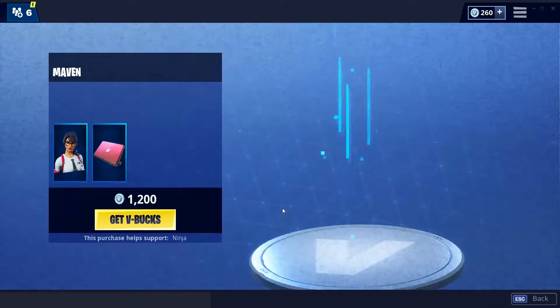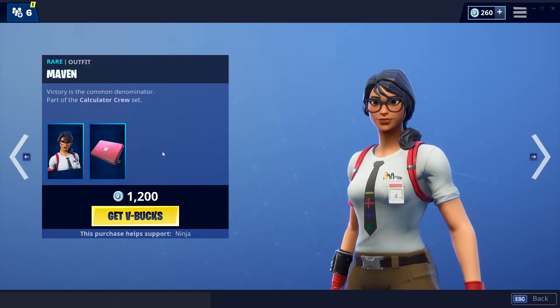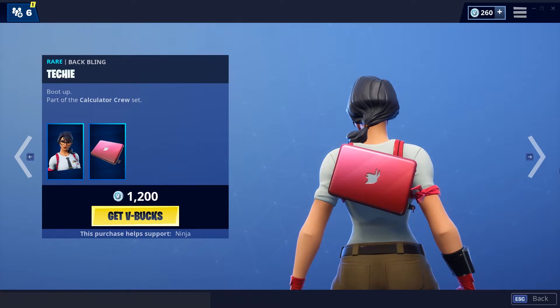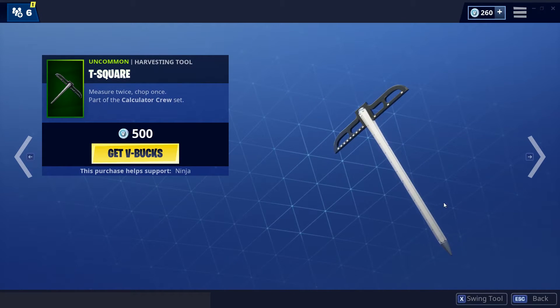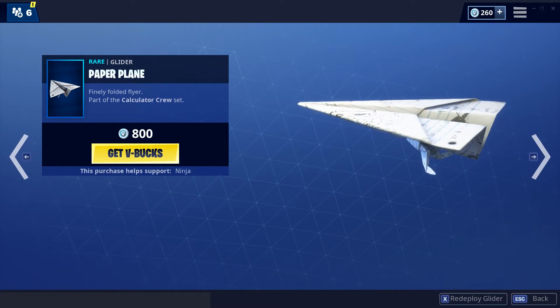We have the Maven skin back once again — decent skin in my opinion, the Techie back looking pretty fire as well. We have the T-Square pickaxe, decent pickaxe in my opinion. We have the Paper Plane glider, pretty fire glider.